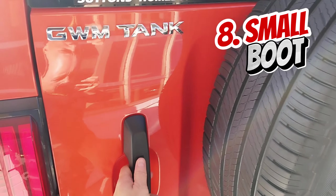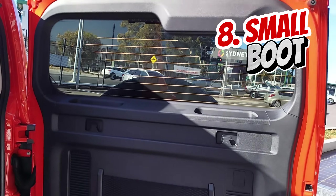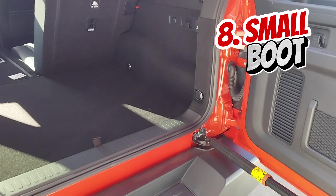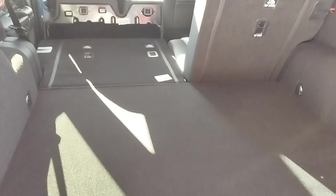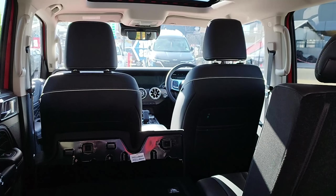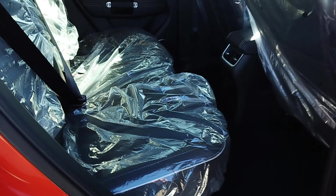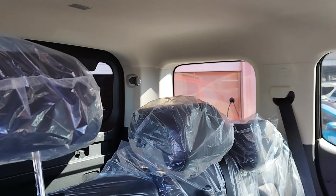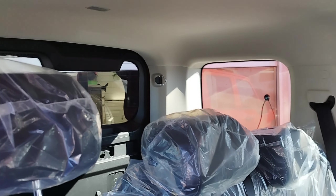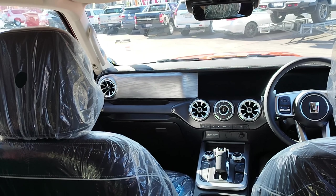Number eight: a relatively small and rather useless boot for anyone who seriously plans to camp in this vehicle. With rear seats folded there isn't much space, and with seats up there is literally no space. The small boot was one of the biggest factors in why I am not driving Tank 300 myself, looking instead at a Subaru Outback. It seems as though GWM almost designed Tank 300 as a two-passenger vehicle rather than a family one. I think it's a bit stupid.